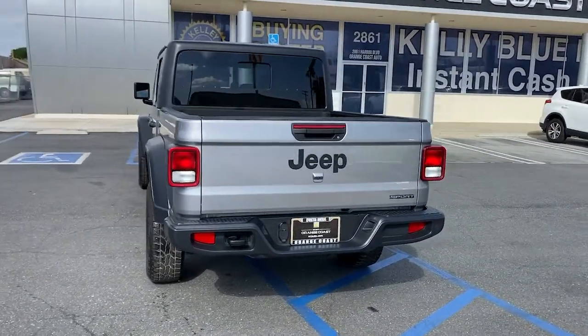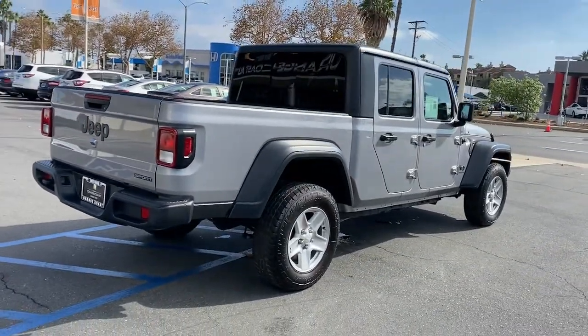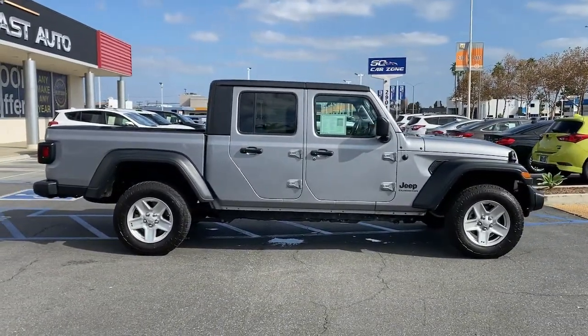Available with a long list of off-road specific options, this midsize pickup's extended wheelbase offers a smooth ride and roomy rear seating. Tech-savvy infotainment and advanced safety features are on board to keep you safe, connected, and entertained.